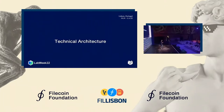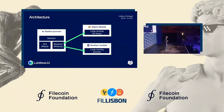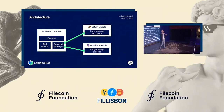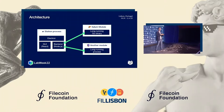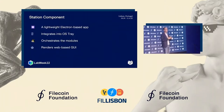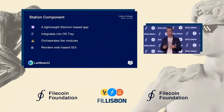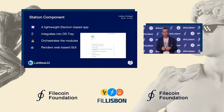Technically, under the hood, a station is built on a modular architecture. Think about the International Space Station flying in space — we think of it as infrastructure to which you attach different modules, like habitat modules where astronauts live or a scientific lab where they perform experiments. Right now we have the station part and the Saturn module, and we are looking to add more. The station component is a lightweight, Electron-based application that integrates into your operating system to run in the background non-obtrusively. It orchestrates the modules to keep them running, gathers statistics, and renders a UI to give you insight into what's happening inside your station.